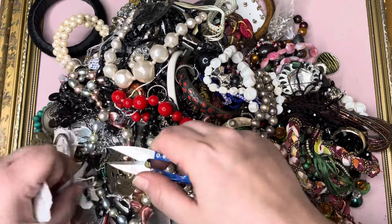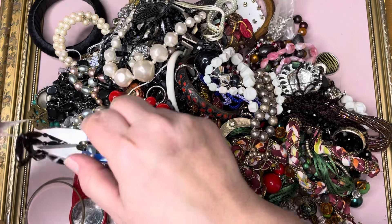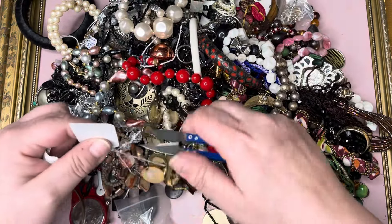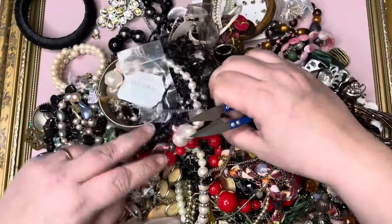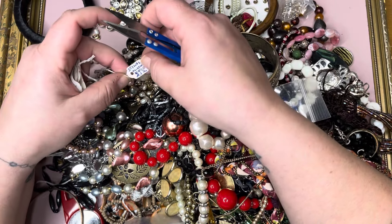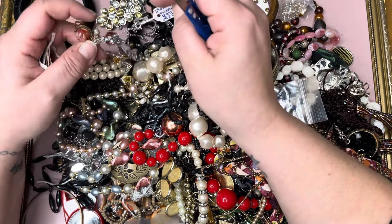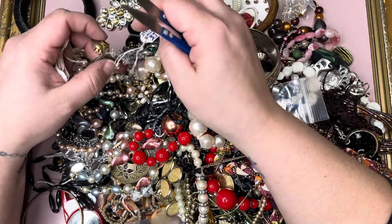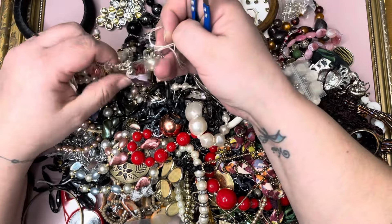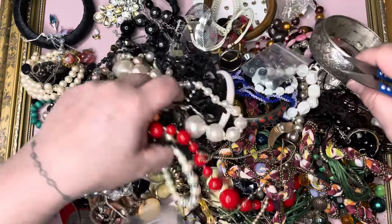Let me get straight into some of these tags, because they can become quite a nuisance. What does that say? Stone's missing, £12 still. I wonder what makes that so special then, to be £12. I'm sure we'll find it again if I don't cut the tag off.